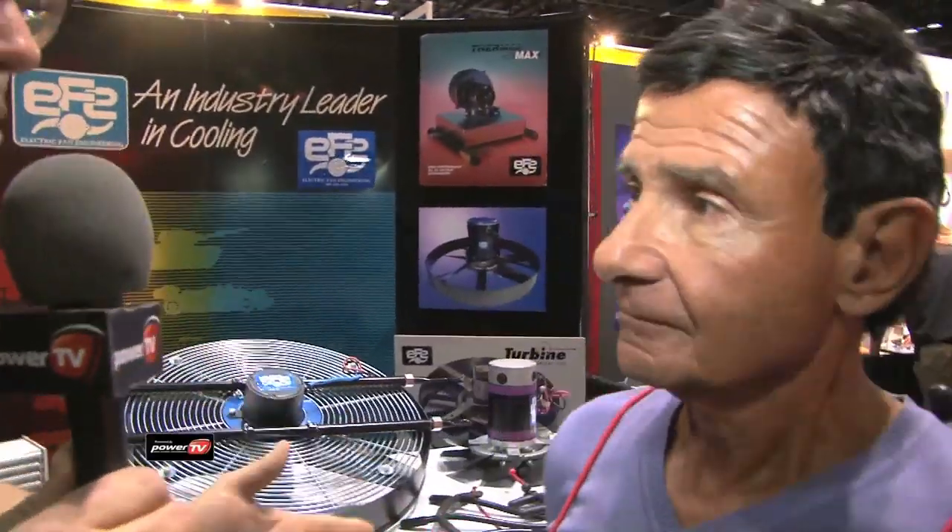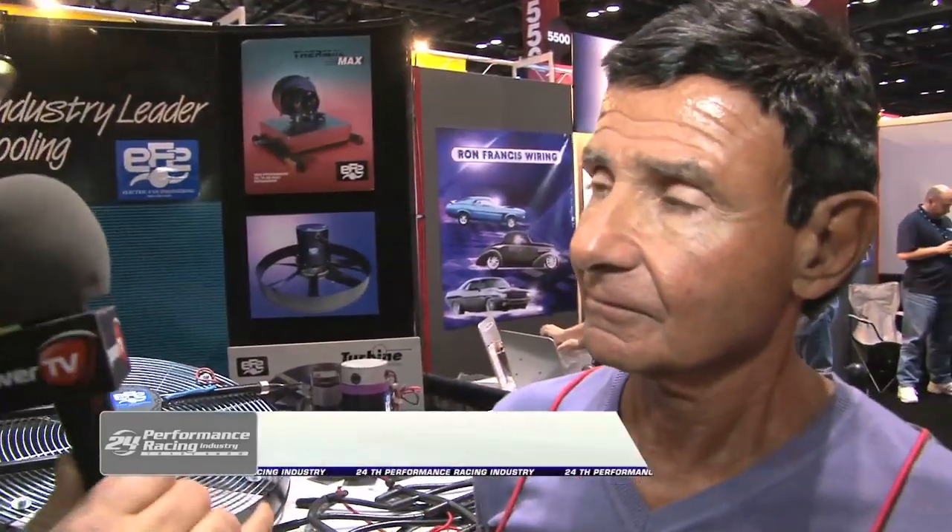Hi, I'm Steve Vignani here at the PRI Show 2011. One thing about hot items is that in order to cool them off, the magic is really just blowing cool air over them. The heat dissipates, it goes away, and the temperature is reduced. I'm here now with Roger Clemente from Electric Fan Engineering. Roger, tell me about your company and what you guys do, not just to keep cars cooler, but people cooler.